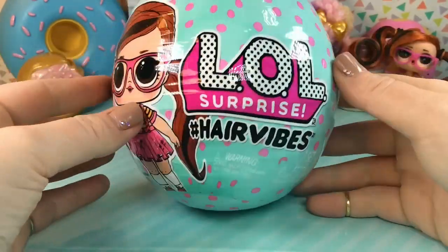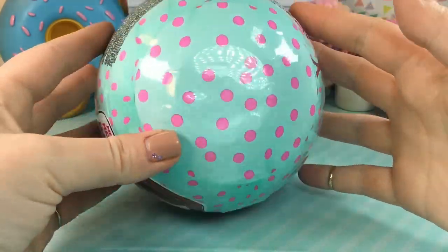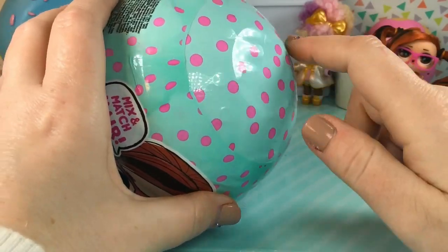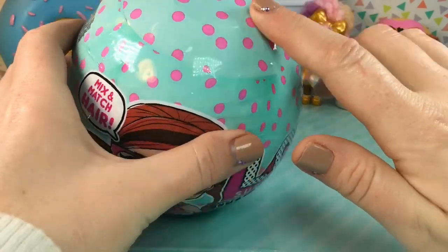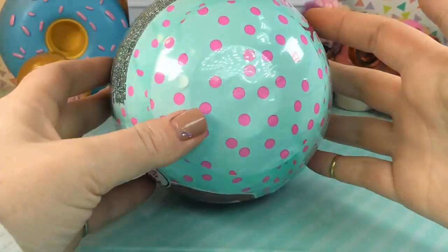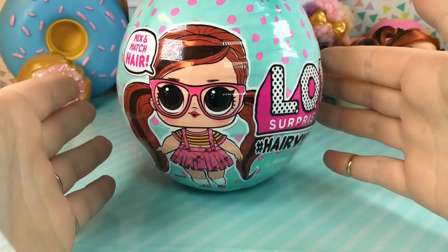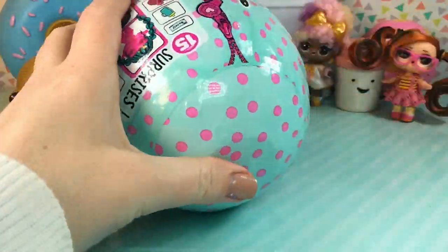I am going to let you guys in on a secret - when I was in the store, I used my phone light to light up the top of the ball to see if I could try to guess the color and find a color that I haven't gotten yet, in hopes that we will get a new doll. When I did that, it looked sort of yellowy, so I'm hoping that we have a gold ball, but I cannot confirm that as of yet. So let's go ahead and get this open and see if I was right.